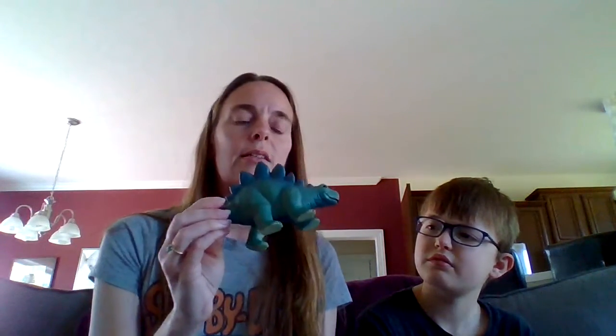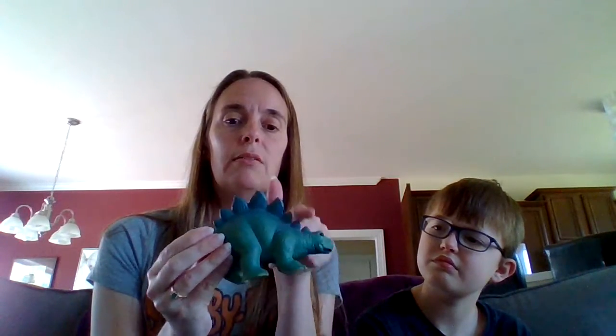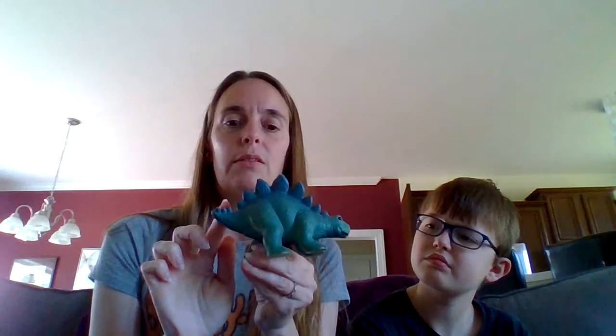Stegosaurus! This is the Stegosaurus — it walks on four legs, has plates along its back, and spikes on its tail.